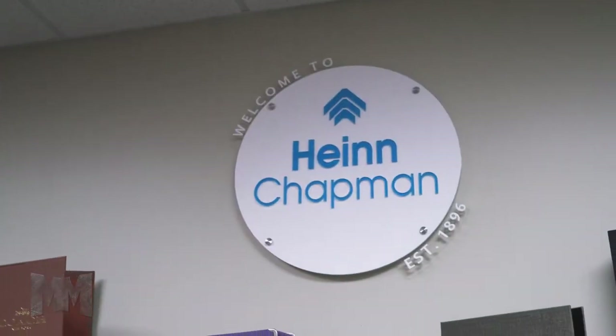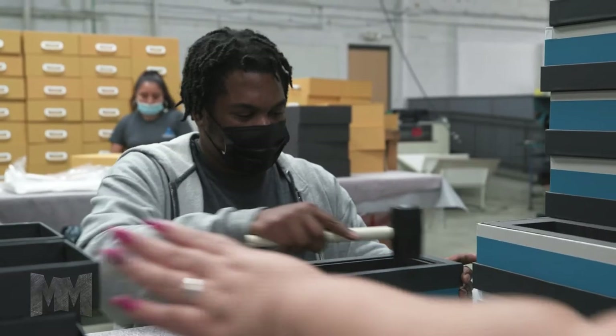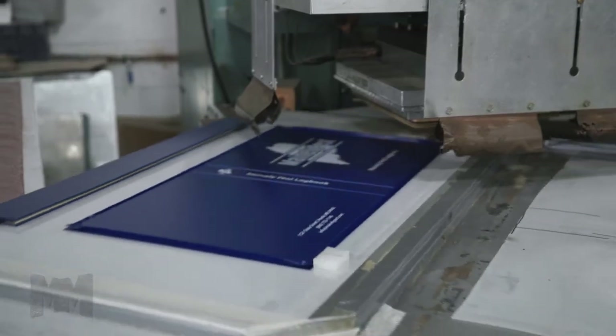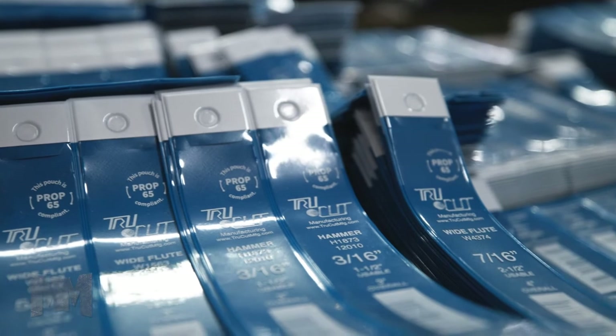Adolph Hind founded the Hind Company, the manufacturer of the Morehouse Loose Leaf Ledger, Loose Leaf Price Books, Loose Leaf Scrap Books, and Loose Leaf Tariff Files.